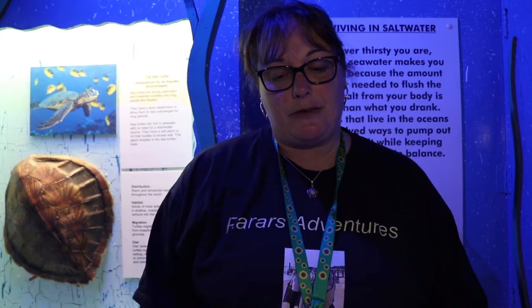Did you know? Dinosaurs evolved more than 200 million years ago, and the first dinosaur fossil was discovered in Sussex by Gideon Mantell in 1834.